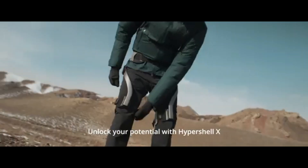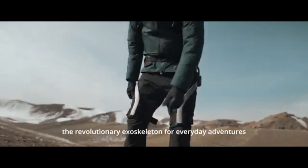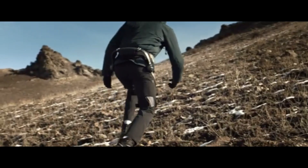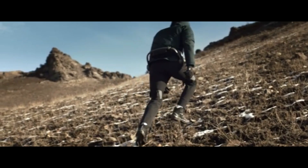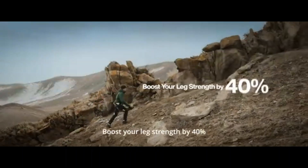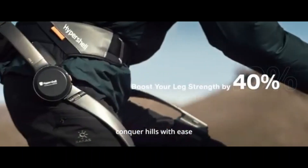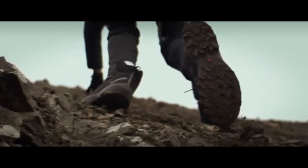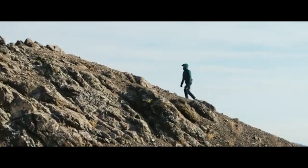Imagine exploring rugged trails, running faster, or carrying heavy loads, all with less effort. Meet the Hypershell X, an advanced wearable exoskeleton designed to enhance human mobility and reduce fatigue. Whether you're an adventurer, hiker, or just someone seeking a power boost, this futuristic gear could revolutionize the way you move.